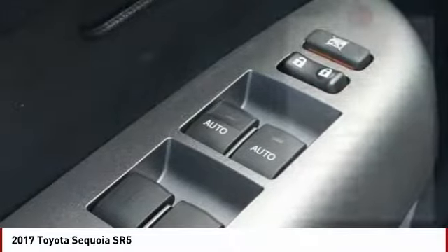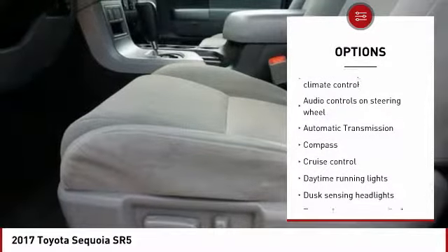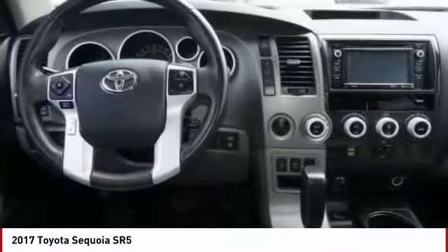Here are some of this vehicle's great options: passenger airbag, automatic transmission, cruise control, tilt and telescopic steering wheel, fog lamps, remote power door locks, compass, power windows, daytime running lights, and airbags.